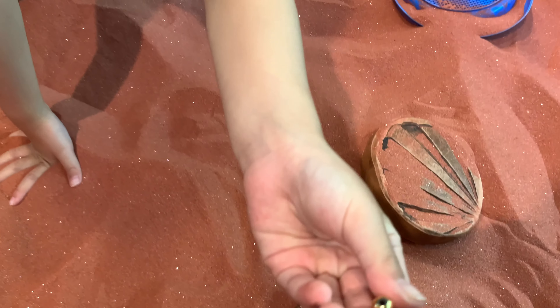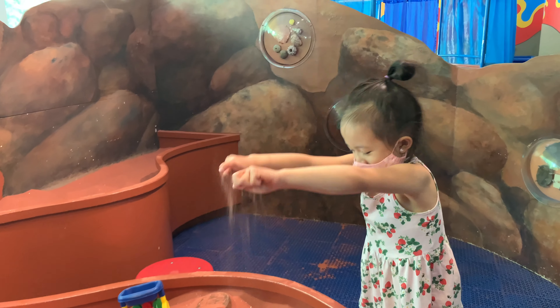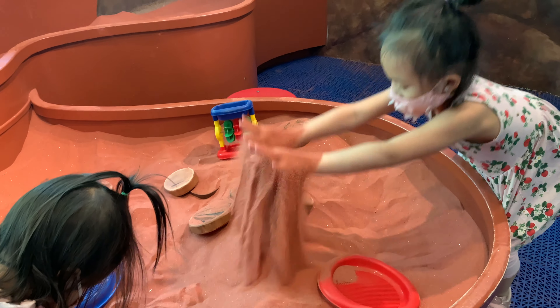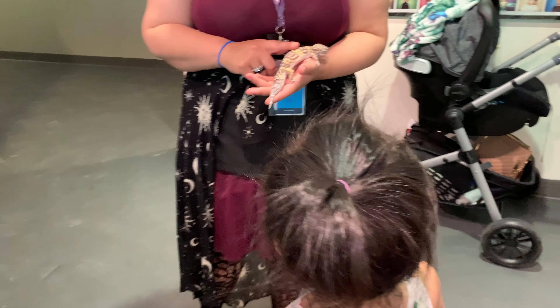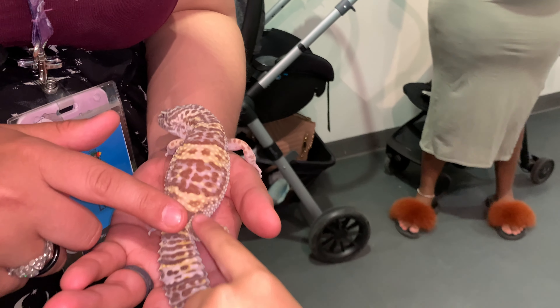I found a treasure, guys! I even got to touch a gecko. Isn't that crazy? Right here — sometimes he moves around. Hi!